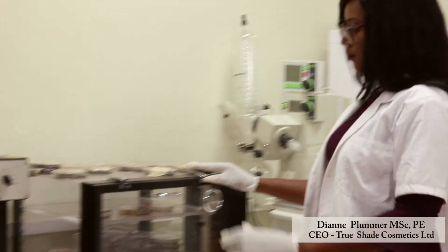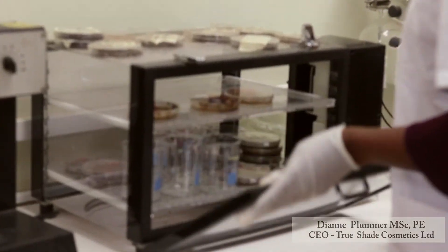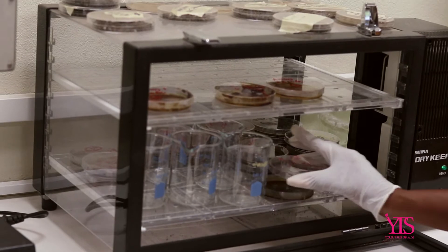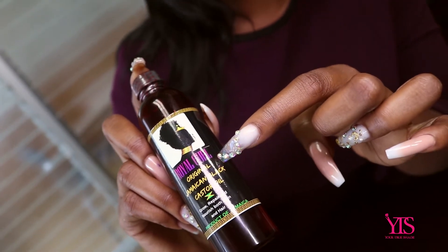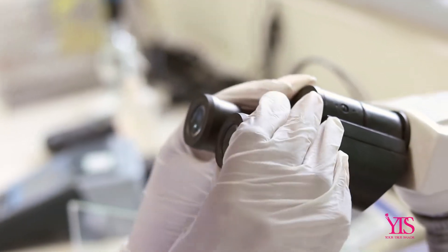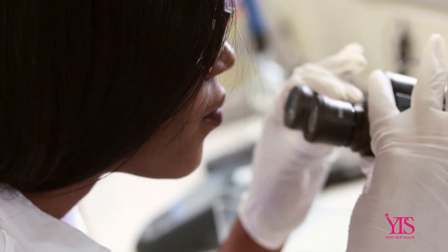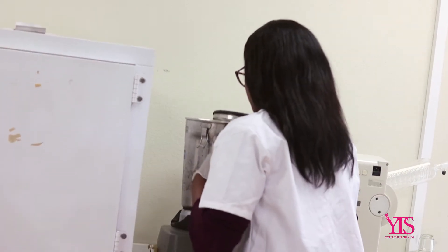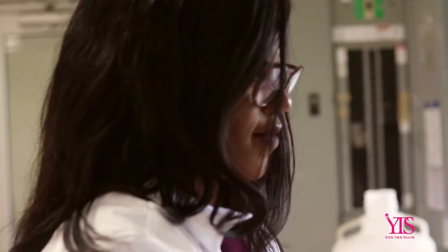Now, some of the services that we can assist with is formulation. International and local labeling standards is also a part of our portfolio. I'm able to assist with trademark and grant applications, and I can guide you through the application processes of whichever grant you may want to apply for. I can definitely help you to redefine and redevelop your cosmetics line. Rather than reinventing the wheel, let us guide you through the process because we've been there and we know all the ups and downs, and we can definitely assist you so that you don't have to go through all those challenges.